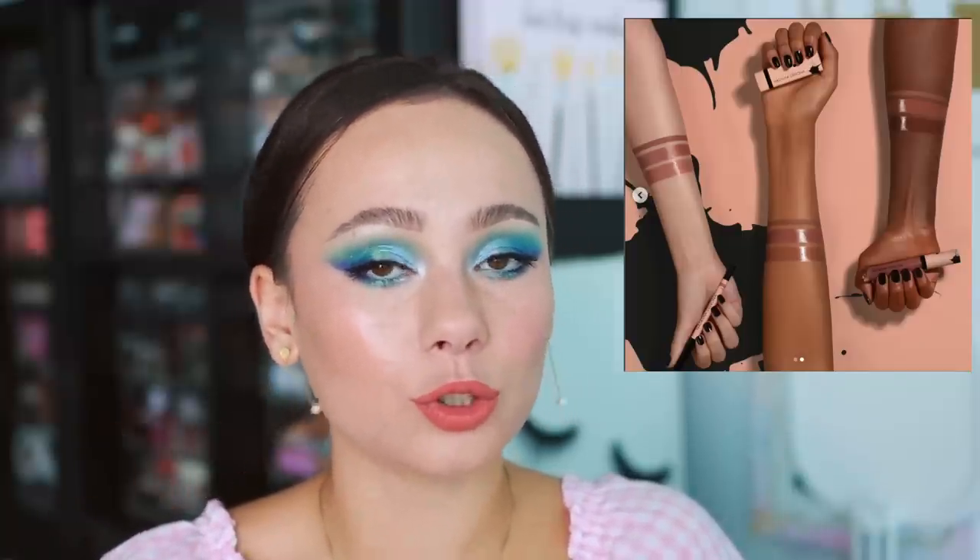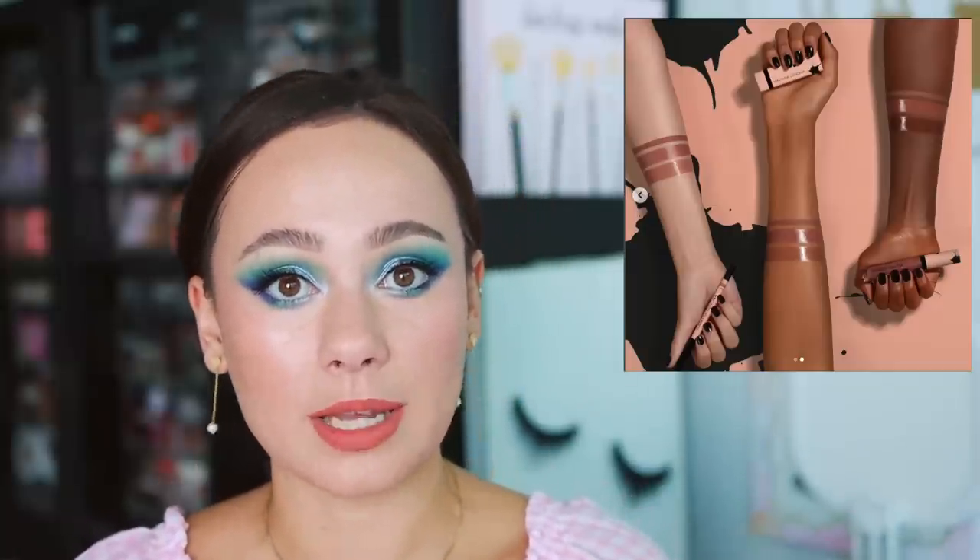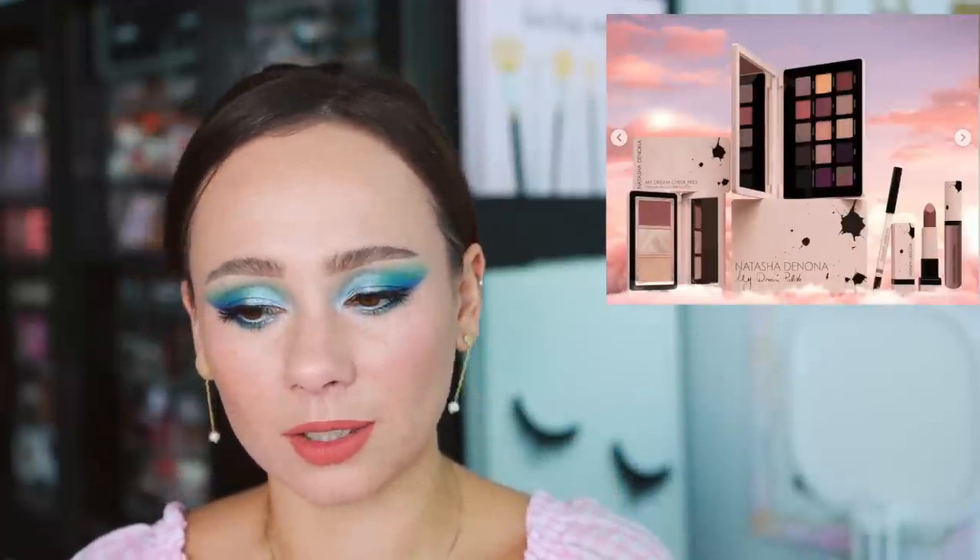The lip gloss is also in the shade Natasha but has never been launched in this color before — it's in the I Need a Rose formulation. I don't love this formulation; it's not shiny enough for me, doesn't last long enough, and isn't one I reach for over my favorites — it's subpar. My favorite formula in the collection is the lipstick, but I already own it and you might too. Of the whole lip combo, the gloss is what I'm least excited about.